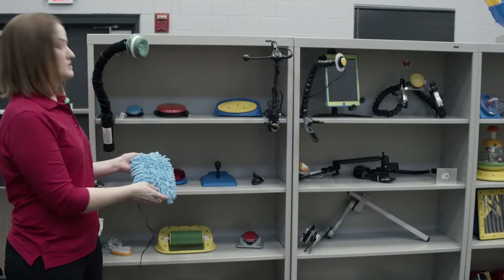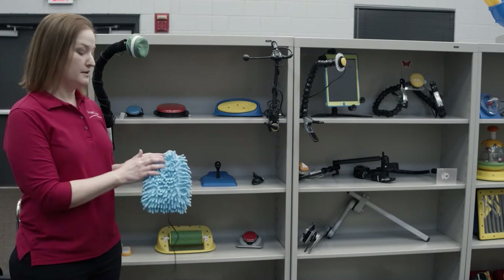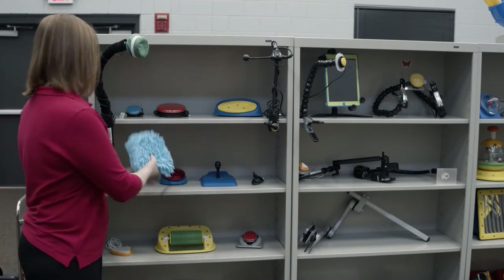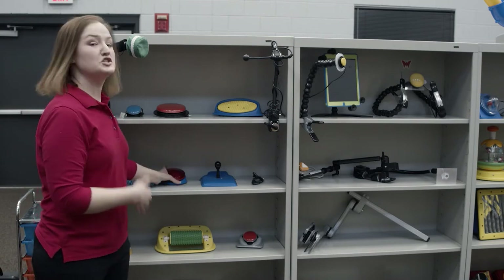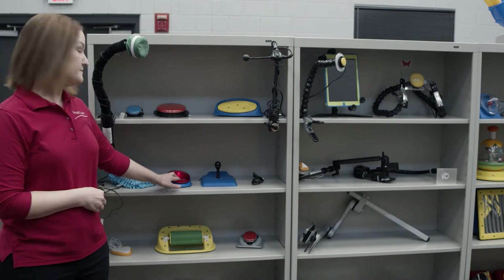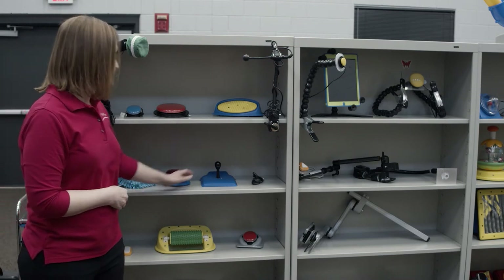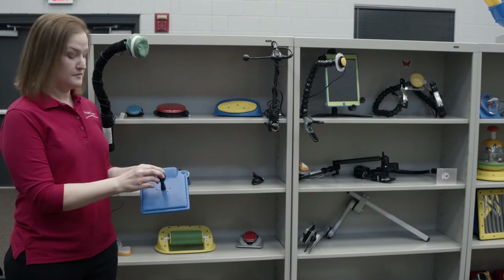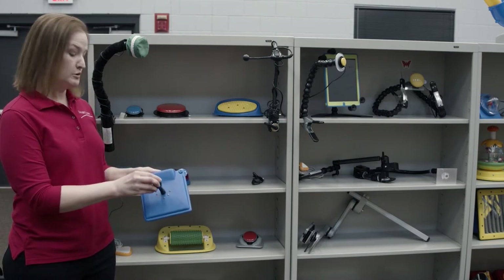This is another example of a soft textured switch that might entice someone who doesn't like the hard plastic feel. And then if someone has a vision impairment, they push this switch and it lights up and vibrates. This is similar to a switch that might be found on a wheelchair, so it gives you good practice for driving a wheelchair later on.